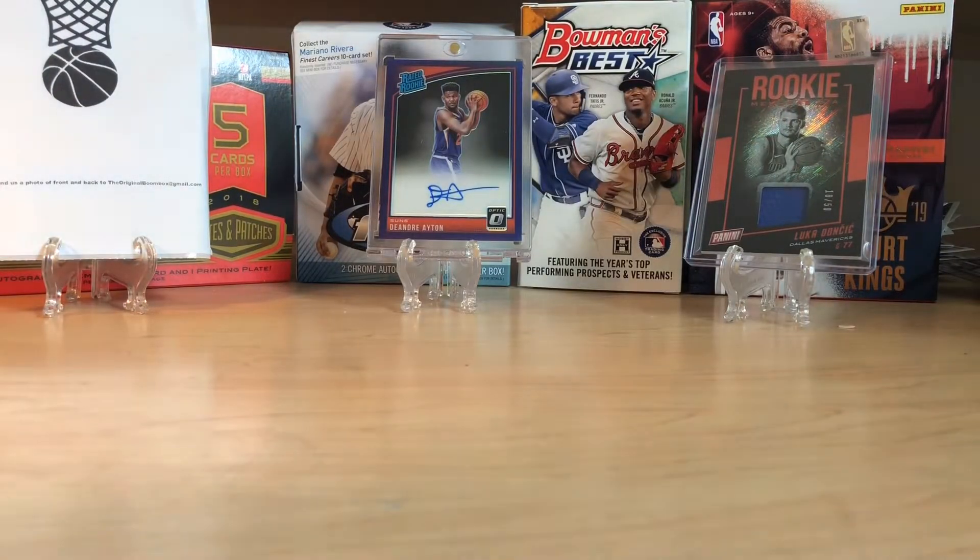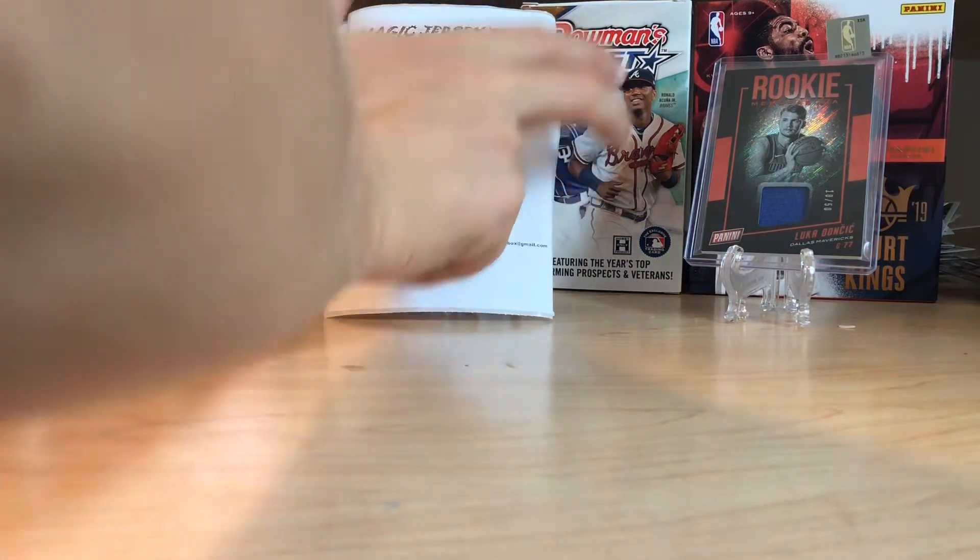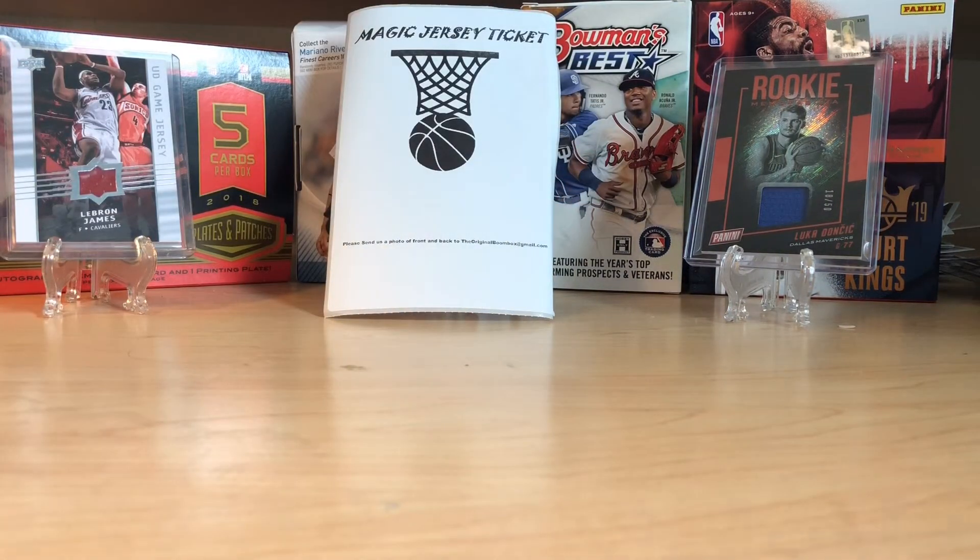Who are we going to replace — LeBron? LeBron, you're replaced by this. I guess we can just put it right here. Magic ticket. This box is already starting off good.